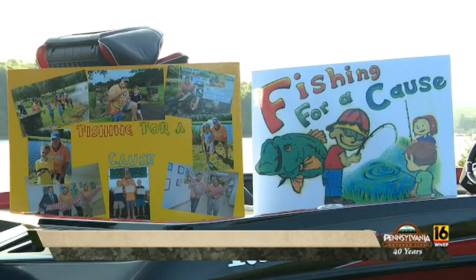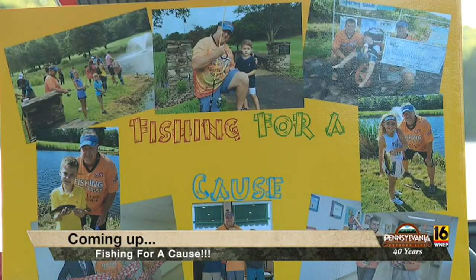George knows what he's doing, definitely. We're going to go back and do some more fishing after a short break, and we're going to tell you a lot about his charity that he runs, Fishing for a Cause. So stick around.